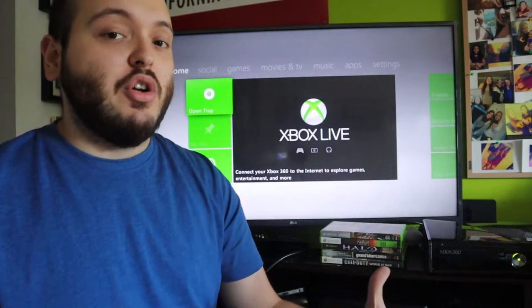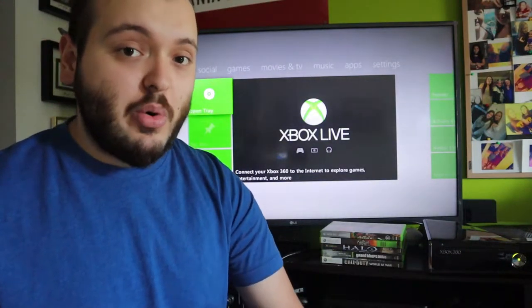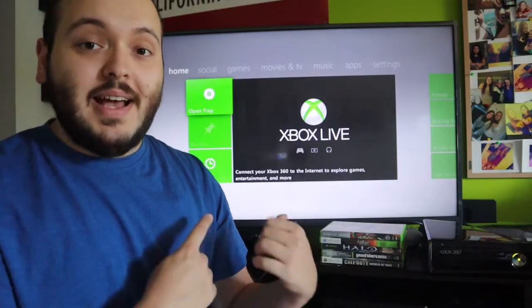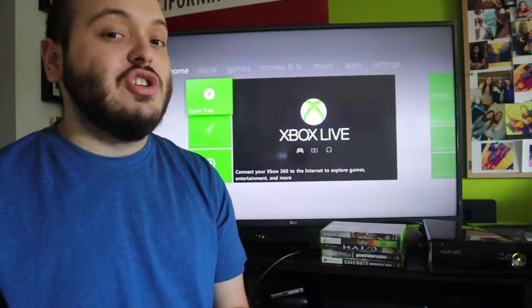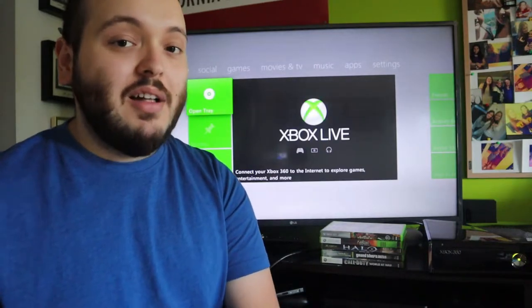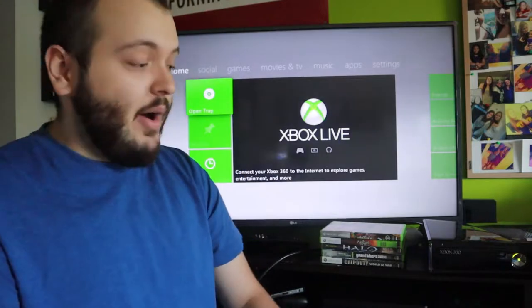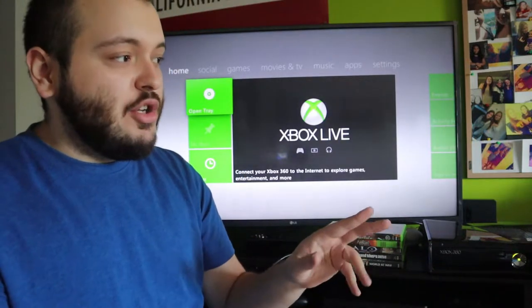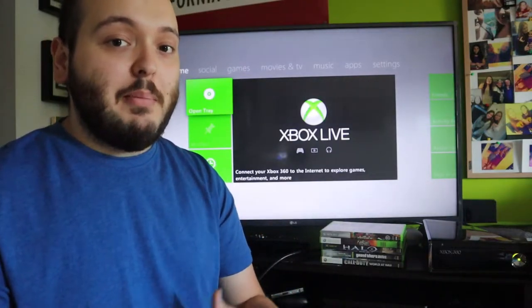The seller did not know how many gigabytes the console was. The only thing they knew is that they were including a 64 gigabyte flash drive for external storage. Upon bringing it home and testing it out, it is a 250 gigabyte model, which is amazing because that one will sell a little bit higher than some of the lower gigabyte capacity ones. It included two controllers, the wires, and an HDMI cord, which is something I usually don't get included whenever I purchase these lots.